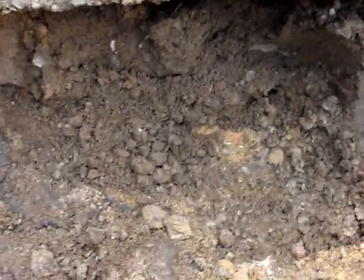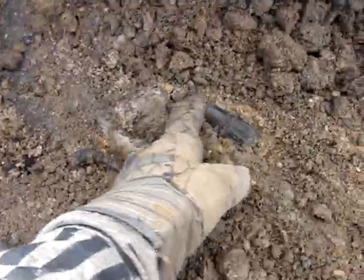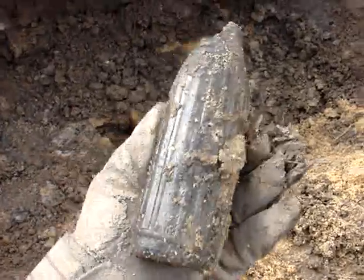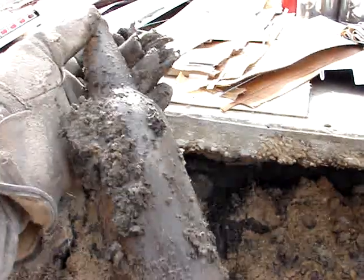Alright, I got it dug down to the level where the bottles are starting to show up. It's just a mint julep. I just yanked one out. Don't know what it is yet — it's looking like a beer.